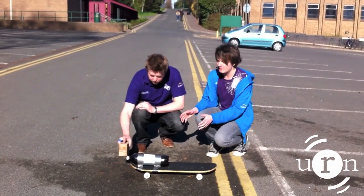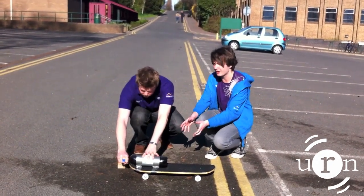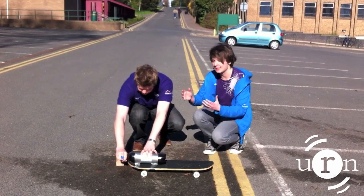So now, being students, we've gone for the cheap option: supermarket brand cola. Will it be any better? Let's find out.